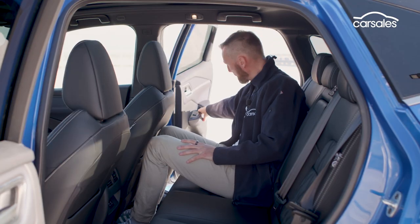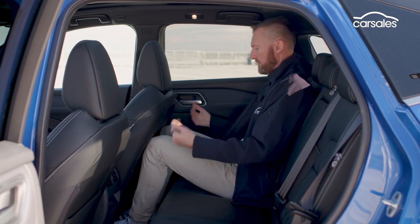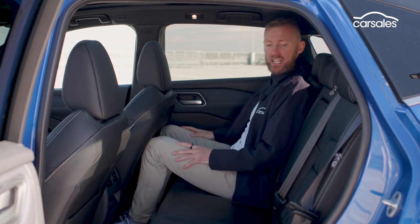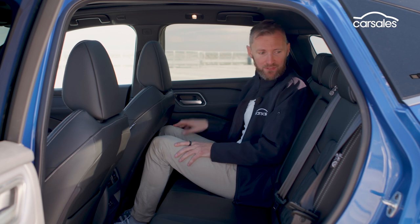90-degree opening doors make access a whole lot easier, but this is a small SUV — there's not a lot of legroom. Headroom's okay, comfort levels are pretty good, as is amenity: USB A and C, air vents, and fold-down armrests with cup holders.